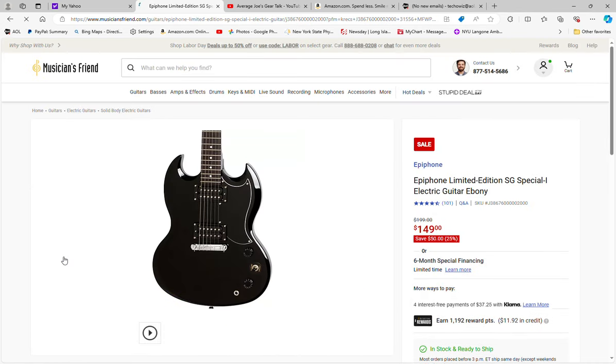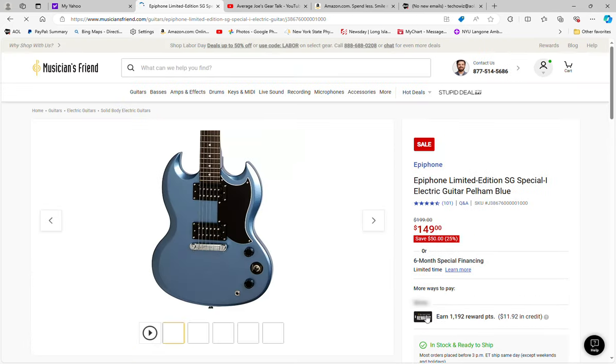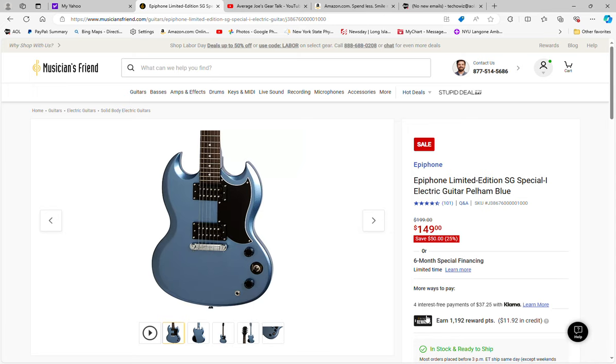The other one they have on sale is the Epiphone SG-style guitar — the basic Special One Epiphone, which has cheap ceramic humbuckers in it. It's normally $199 and it's on sale for $149, so you can save 25% — 50 bucks off. You can get it in ebony or Pelham blue at that sale price of $149.